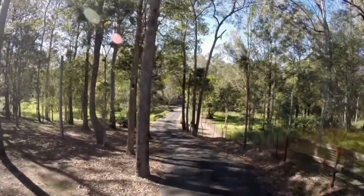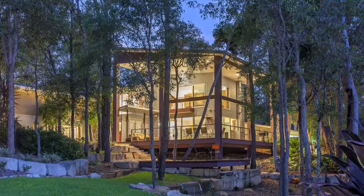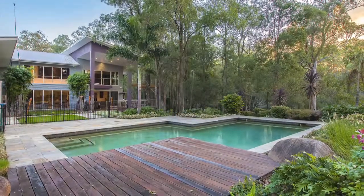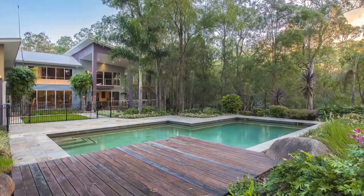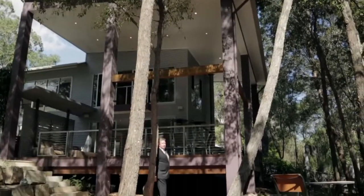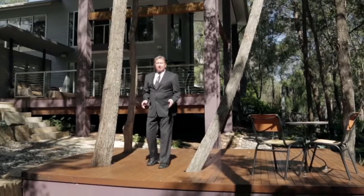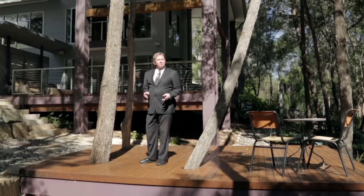Up a winding and fully lit driveway, this captivating bushland sanctuary built for complete privacy and all seasons entertaining unfolds. Purposely hidden from the road and visually stunning, this architect designed residence impresses on so many levels.